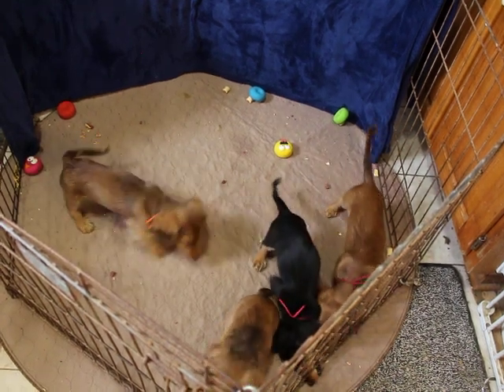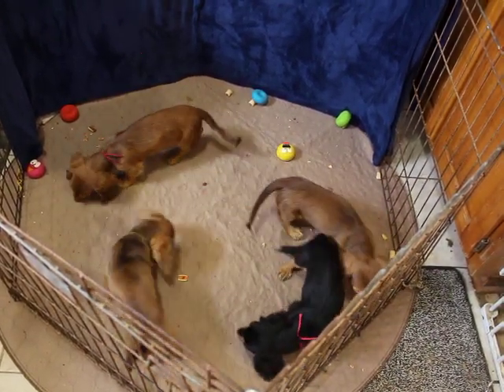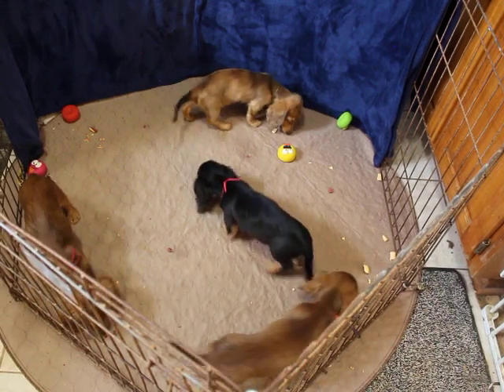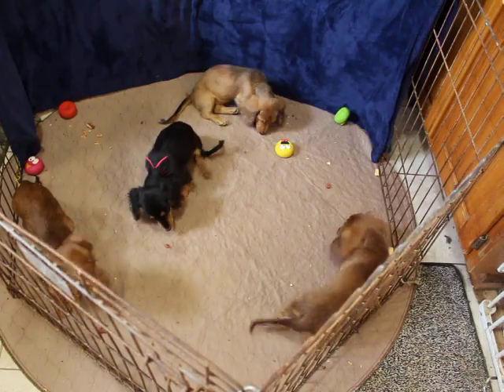They're 14 weeks and ready to go at any time. If you're interested, just give me a call and I'll be happy to talk with you. That number, again, is 870-269-5947. You have a great day. I'll talk with you later. Bye-bye.